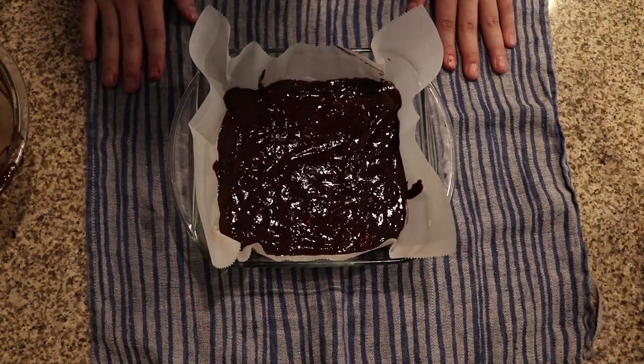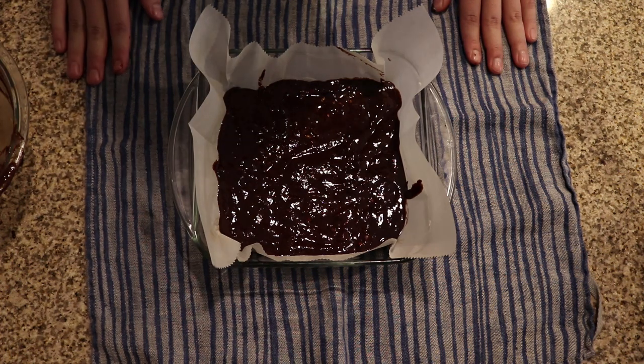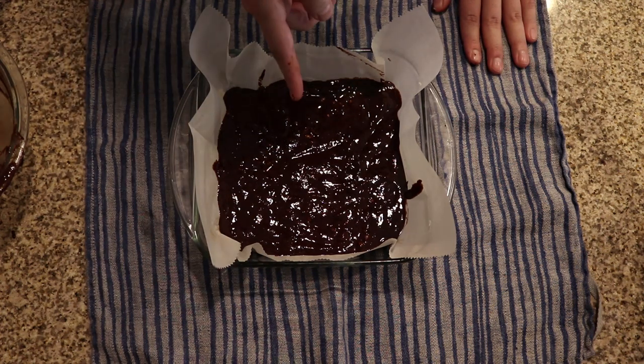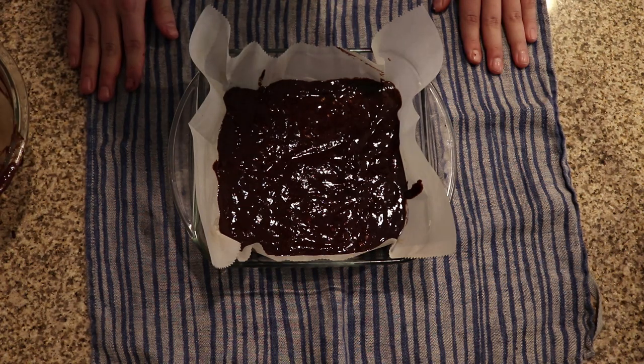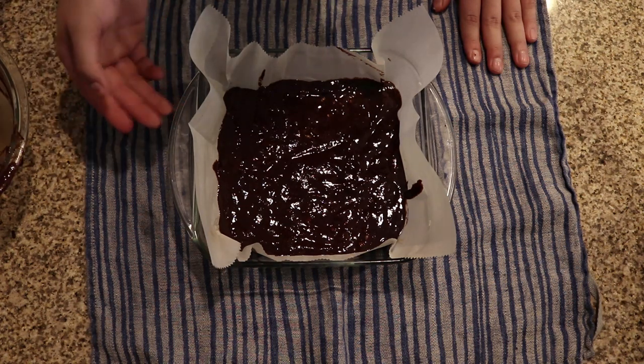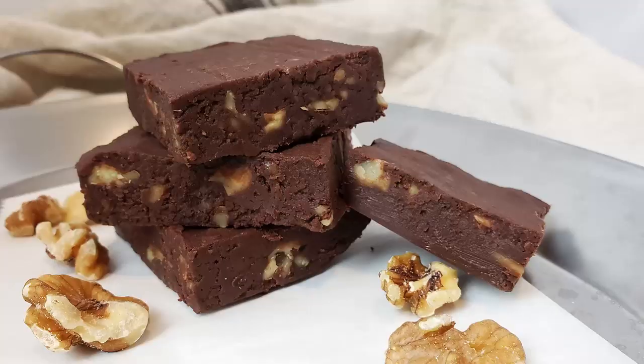Now we're going to stick this in the refrigerator for about an hour. I know what you guys are thinking — never put fudge in a refrigerator. And that is completely true if there is sugar in it. But there is no sugar here, and therefore we cannot mess up the crystalline structure of the sugar. So we can actually expedite our cooling process by putting this in the refrigerator for about an hour. Once that's done, I'll show you the finished product.